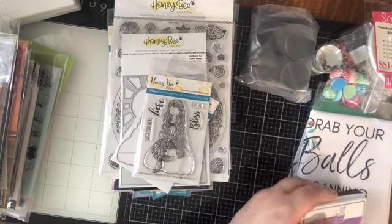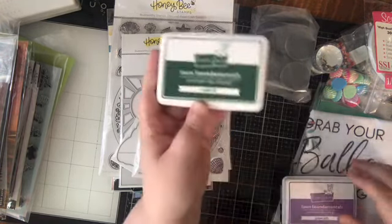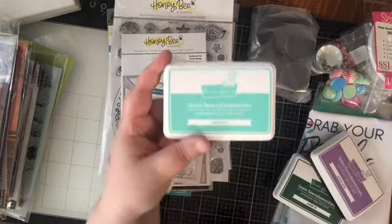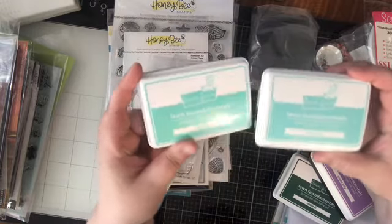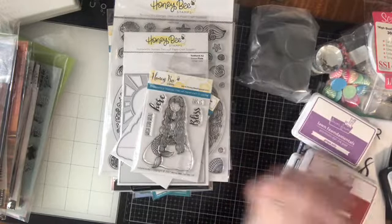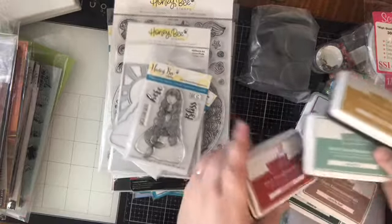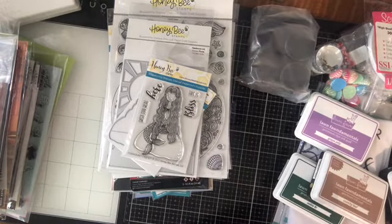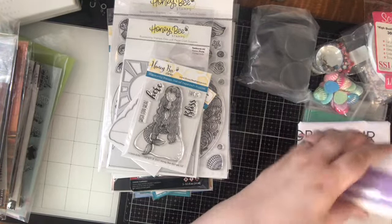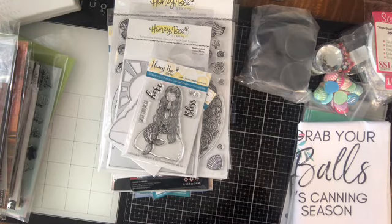I picked up some more Lawn Fawn inks, just because I'm working on completing my collection. So I've got Noble Fur, Grape Jelly, Merman and Mermaid — these are lovely, probably my favorite — Chili Pepper, Crunchy Leaf, Sage Leaf, and Number 2 Pencil. I grabbed these obviously because I'm going to be working on some fall-themed crafts soon-ish, hopefully. Those have already been labeled and color swatched out and ready to go on my shelves.